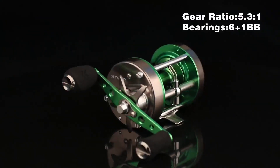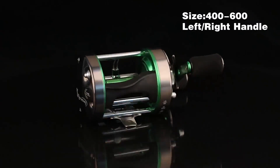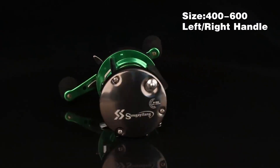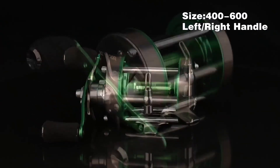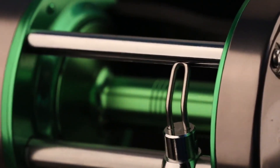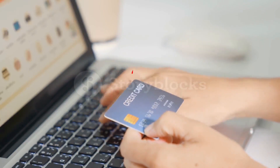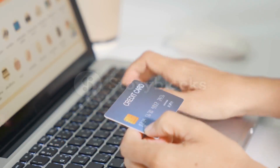Hey guys! In today's video, I'll be reviewing the top 8 best baitcasting reels for catfish. I made this list based on my personal opinion, and I tried to rank them based on their quality, durability, customer reviews, and more. If you want to know about the best pricing and more information, you can check the description links below.